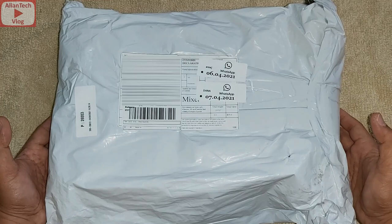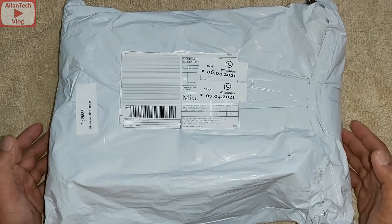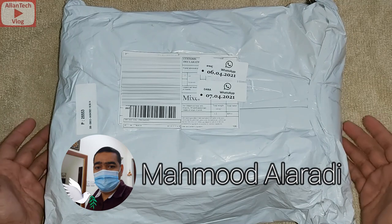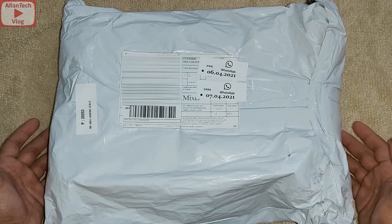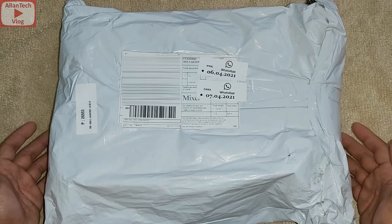Here it is! Shoutout to Mr. Mahmood Alaradi for accompanying me to take this package from the post office. Now let's begin with the unboxing — but before that, play intro.